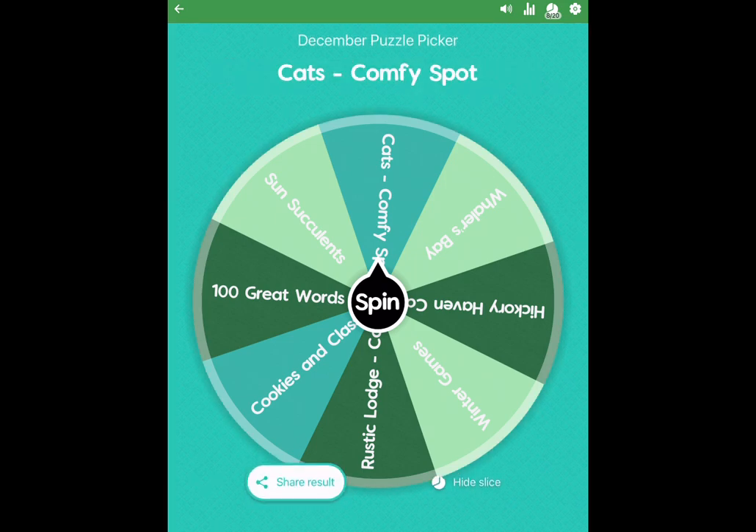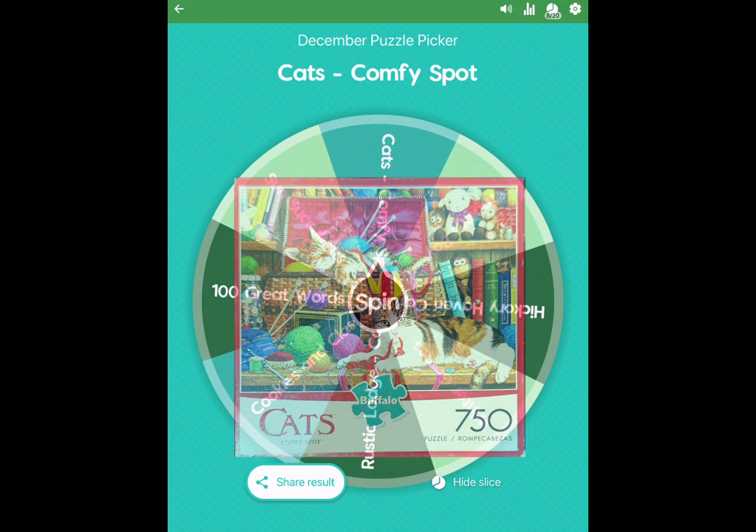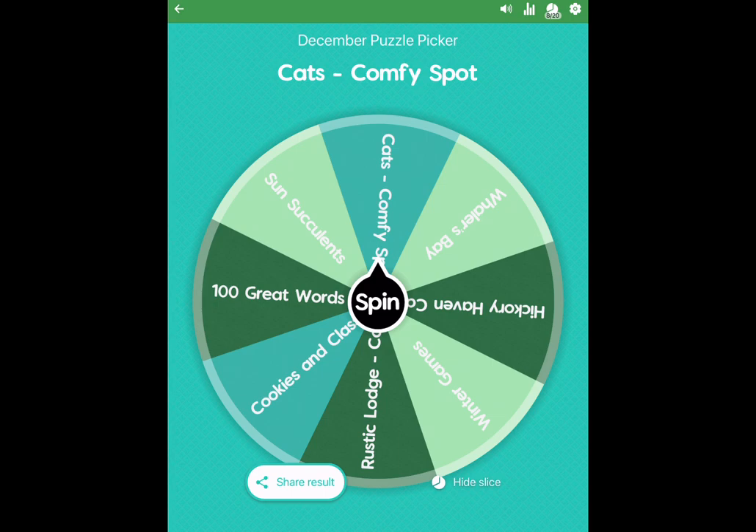Cat's Comfy Spot — this is, I'm pretty sure, a 750-piece Steve Reed puzzle. I'm not 100% sure, but let me get the box. I'll superimpose it and then go ahead and get started. Right now I'm going to hide the slice so it doesn't come up the next time I spin the wheel.